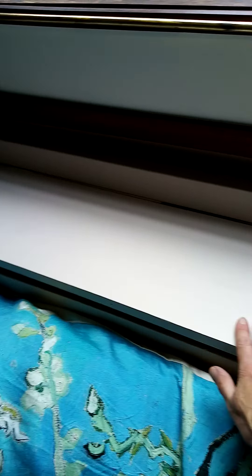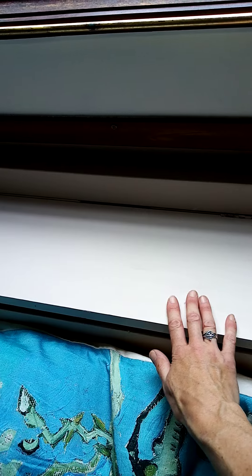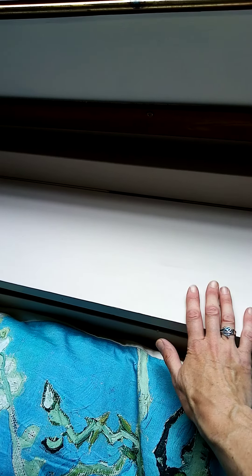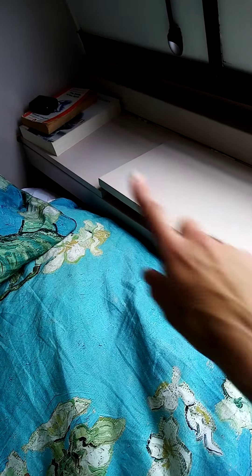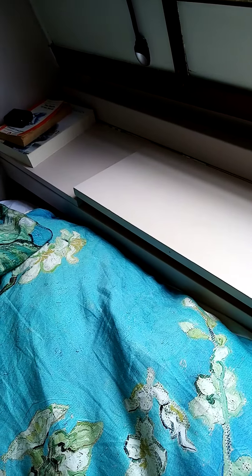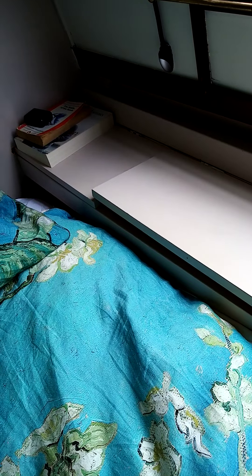I'm about to take this top door off because it should — well, it was sitting down flat. So it gives you a surface to put things on, store things inside. And then there's a place there as well at the end for books and a drink or a little alarm clock or whatever.